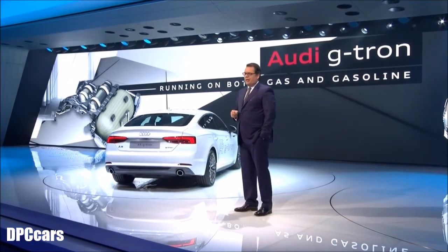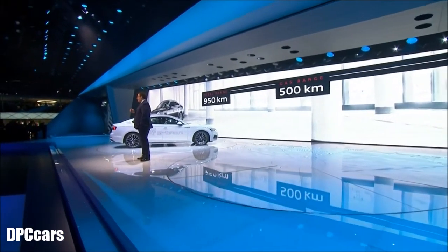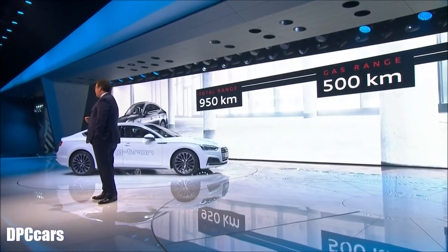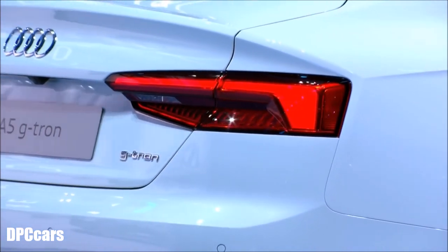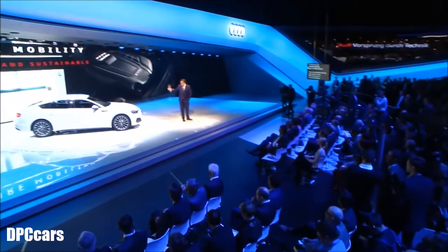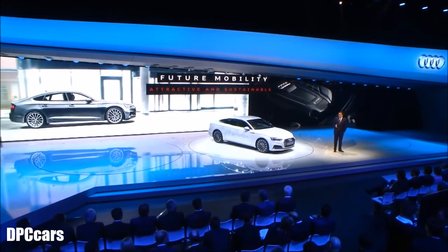Running on CNG, ladies and gentlemen, the A5 Sportback G-tron covers up to 500 kilometers. Combined with its gasoline operation, its total range is 950 kilometers. The A5 Sportback G-tron takes us one step closer to CO2-neutral long-distance mobility. It proves that sustainability can be super attractive. You are probably asking now: why is this car so eco-friendly?